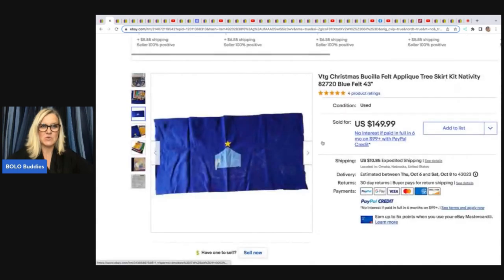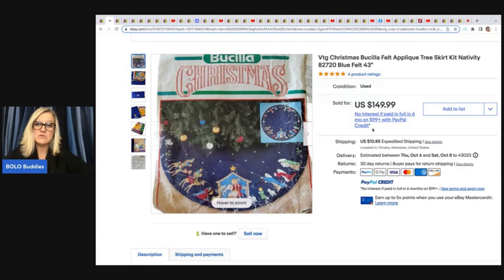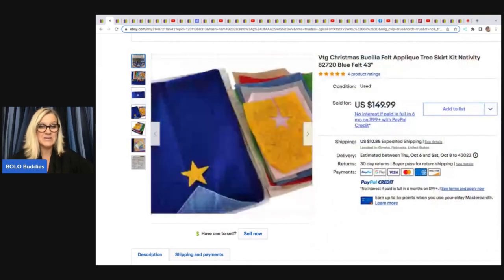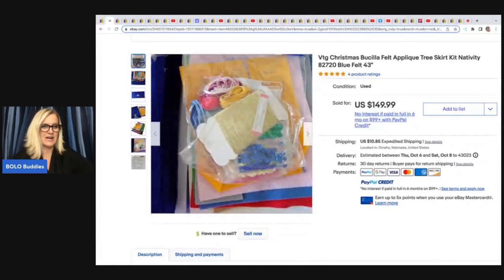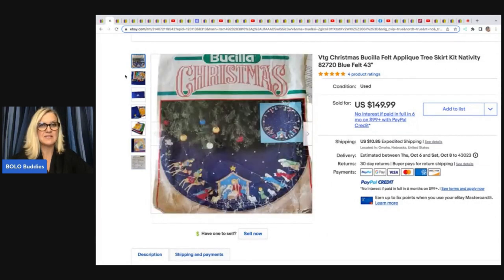The first item she sold is this vintage Bucilla felt Christmas tree skirt, and it's partially used. She bought this for herself and never completed it — she's had it about 20 years. It sold for $149.99 plus shipping. These Bucilla stockings and Dimensions kits do really well. If you see cross stitch kits or any felt kits like this, definitely look them up.